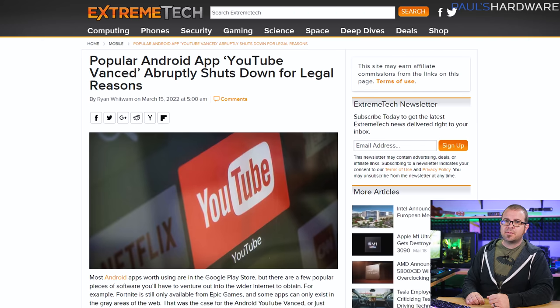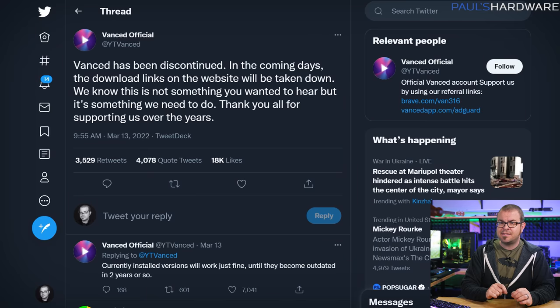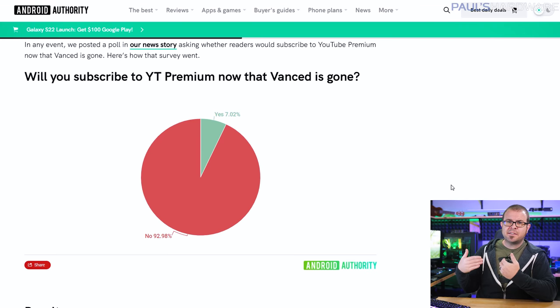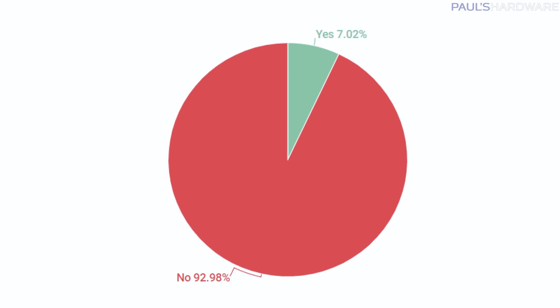Speaking of things that don't work on Apple devices — YouTube Advanced, a popular Android app also known as Advanced, shut down this week due to legal reasons. It was popular because it provided an arguably better experience than YouTube Premium without the monthly fees: background playback, no ads, the ability to skip sponsor integrations embedded in the video itself, force HDR or fixed high-resolution settings, pinch to zoom, and more. Google sent a cease and desist to the team and it is shutting down. Existing versions should still work for another year or two, but former users aren't necessarily rushing to sign up for YouTube Premium — only 7% say they'll make the switch, according to an Android Authority poll.